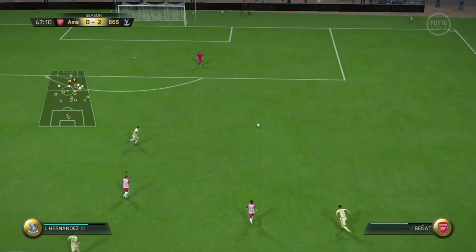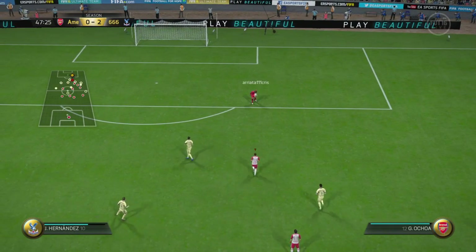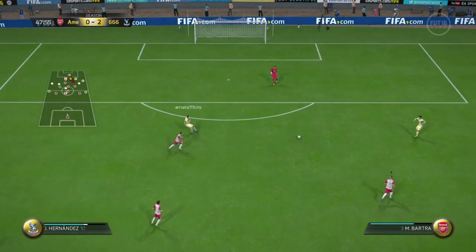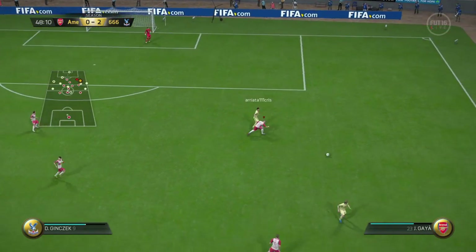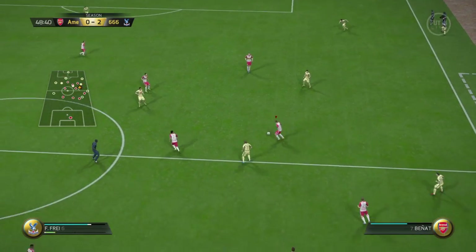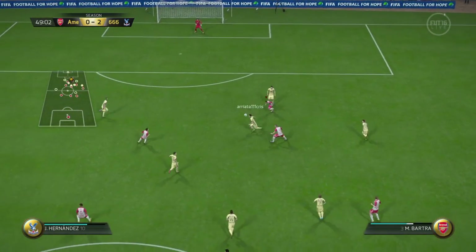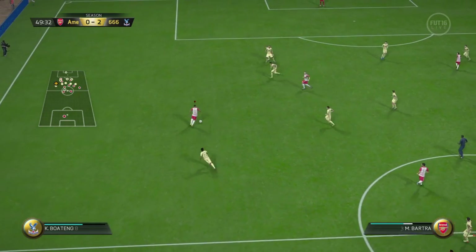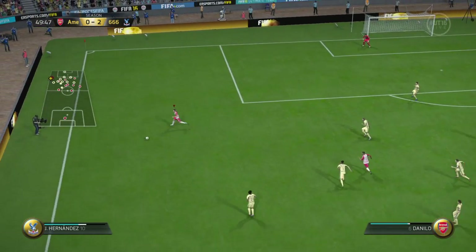The referee just checking everything is in order and he blows for the second half to start. He's cut out the pass, intercepting — saw it all the way, the goalkeeper — and it's comfortable in the end. Good to work. Well, you can see what he was trying to do, but the pass wasn't on. It was a bad ball, as it turned out.